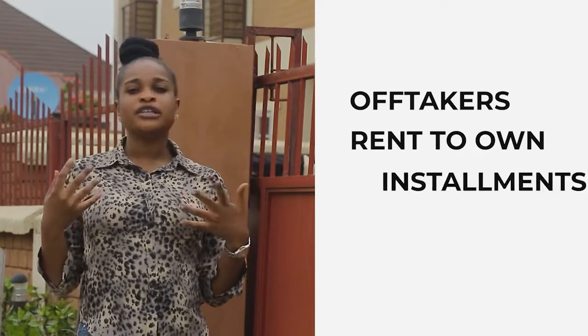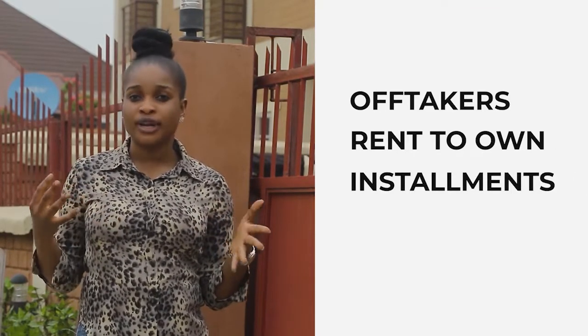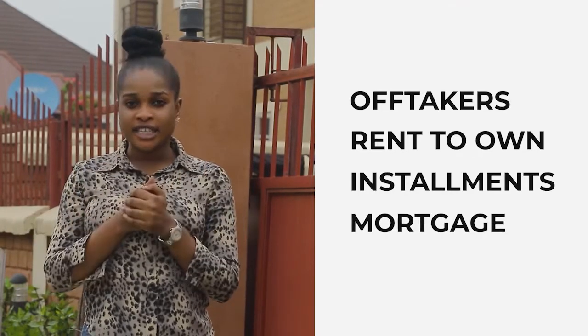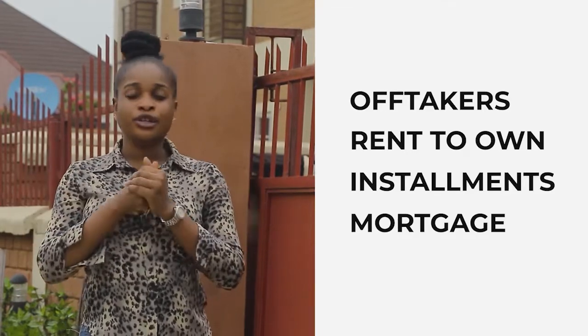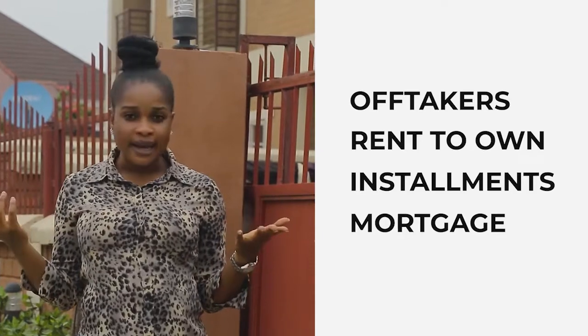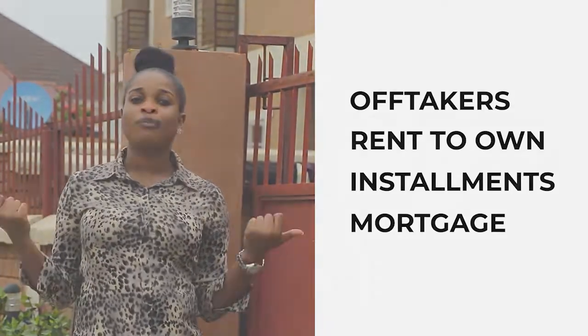Also, you can pay on installments — that is, you can pay a particular amount of money every month, and it can be negotiated with the company. And we have the mortgage option. I advise people — be you a low-income earner or a middle-income earner — you can key into mortgage. We are mortgage compliant, and you can own a home in the city of Abuja.